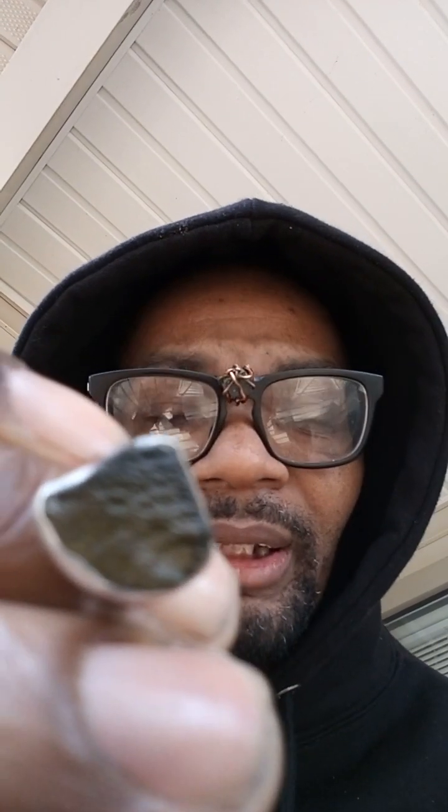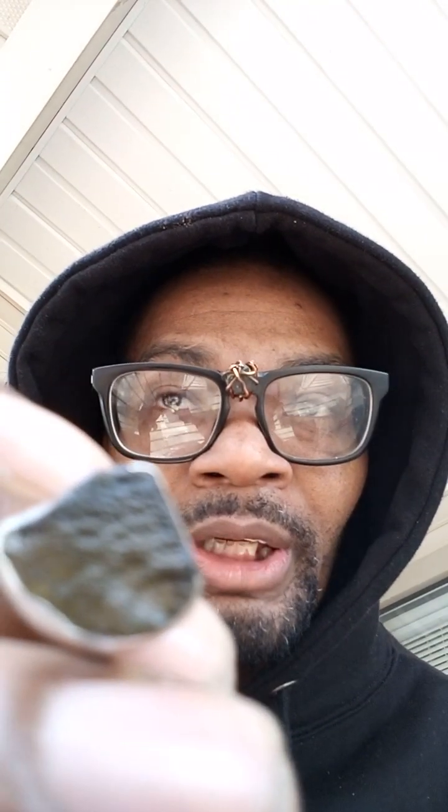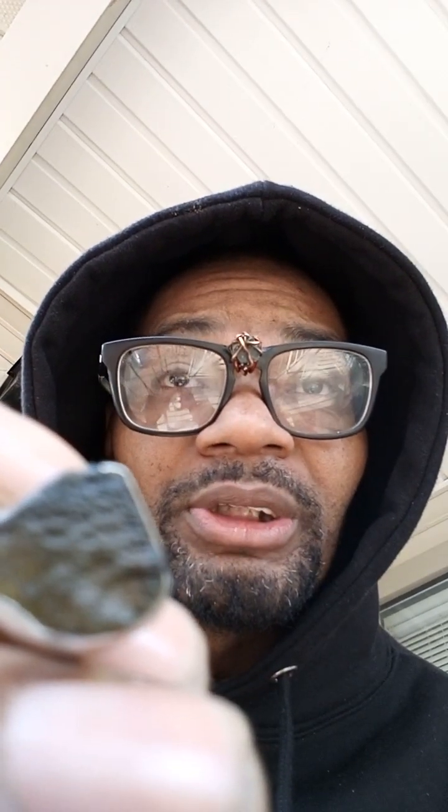This crystal is a very high vibrational crystal because it's from outer space, so you tap into a whole different type of energy — possibly of the universe. The green color comes from the impact when the meteorite hit the earth; the extreme temperatures and the substance it connected with upon impact is what made it green. It's one of the cool things about moldavite.